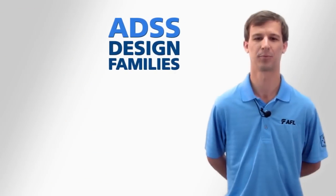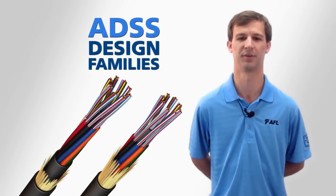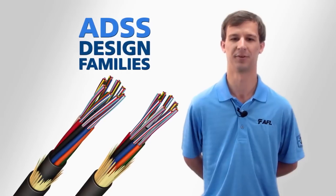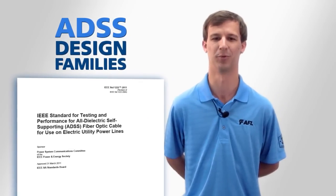All ADSS product types belong to one of two design families: double jacket or single jacket. Both families are designed and tested in compliance with the IEEE 1222 industry standard for ADSS cables.